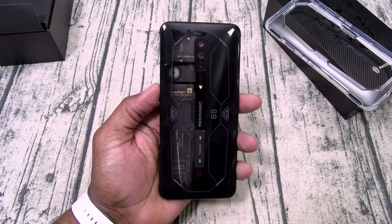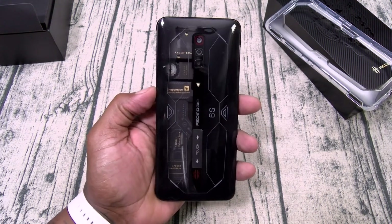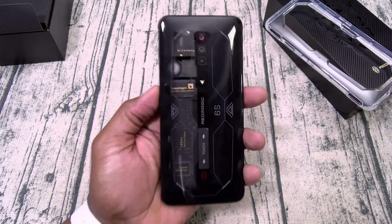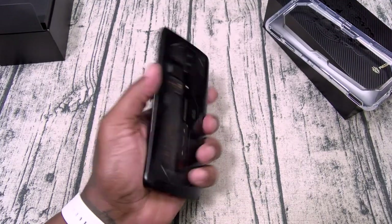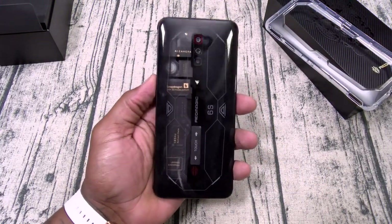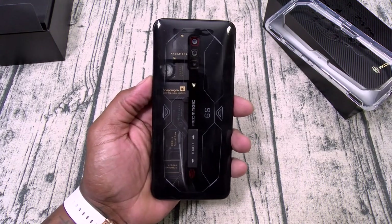Now this is the Ghost version. If you want this one, it starts at 729 bucks — this is going to be 16 gigs of RAM with 256 gigs of storage. This is pretty sick. I'm going to pause the video, set everything up, and then we'll walk through the OS.